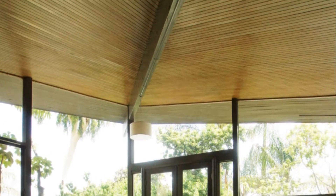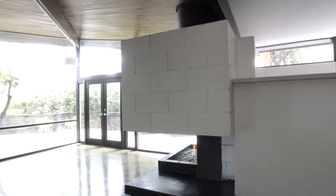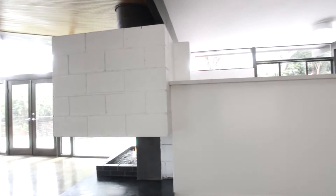Throughout you will be captivated by the high ceilings, the abundant floor-to-ceiling windows and the many outdoor courtyards with serene landscaping.